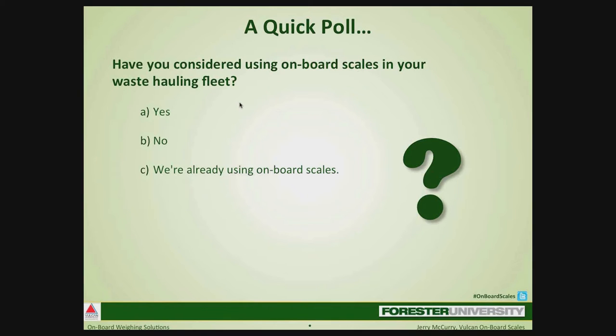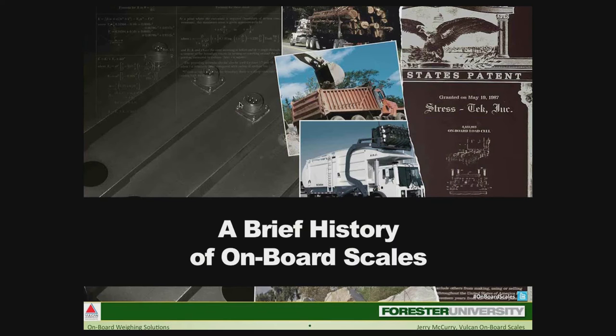We have a lot to learn, starting with where all of this started. A vocational truck is a work truck at its core — dump trucks, garbage trucks, mixers — used to haul equipment or materials and get a job done. The common denominator is they typically haul materials of an unknown weight. Where a freight carrier will know the weight by the summation of containers or pallets loaded, a vocational truck driver wouldn't have that information available.